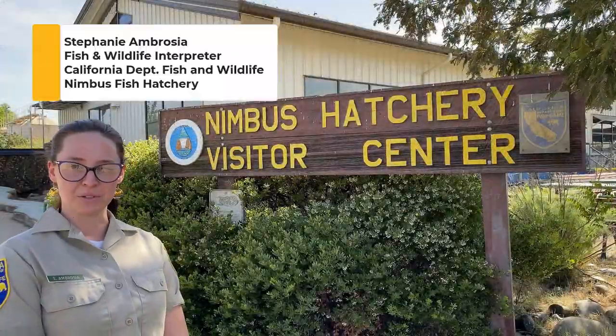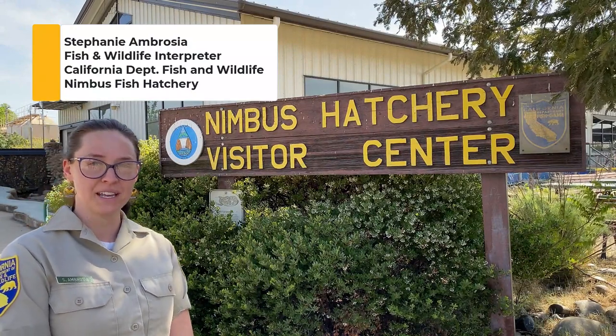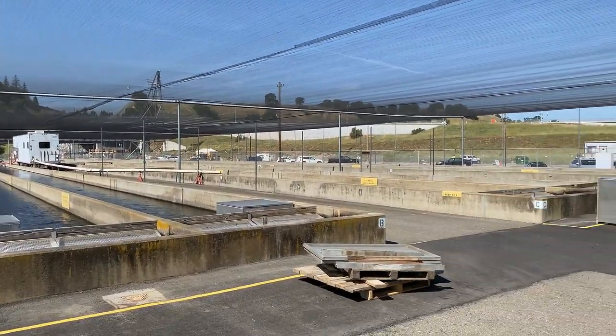We are at Nimbus Fish Hatchery today, which is owned by the U.S. Bureau of Reclamation and operated by CDFW here in Rancho Cordova, California.